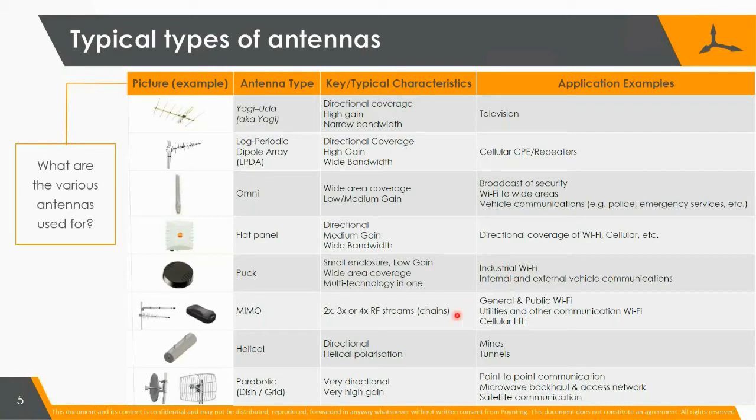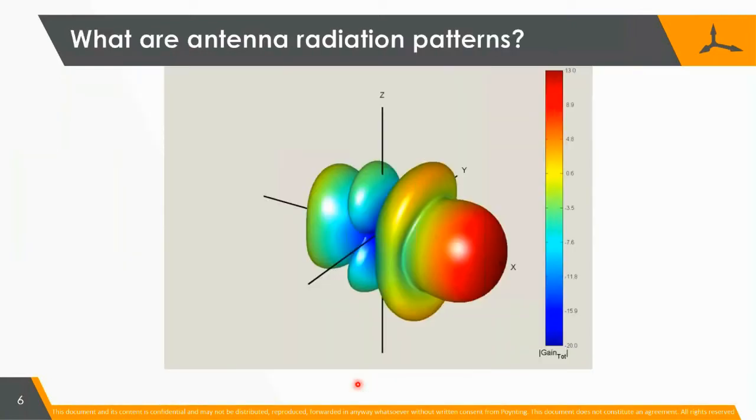MIMO — I'll explain in more detail — but we use two antennas for 2×2 MIMO. Very soon we'll use 4×4 MIMO and so forth, but mainly it's 2×2 MIMO at the moment. It's two antennas, sometimes in one enclosure, and you can also use two separate antennas. If you use 2×2 MIMO, you can effectively double your data rate if they are so-called decorrelated — I'll explain it a bit better later. Helical antennas are directional, mainly used in mines and tunnels, with excellent propagation because they're circularly polarized. And we've got reflector antennas, which one commonly sees, but not often used for the whole cellular bands — quite often used in Wi-Fi communication.